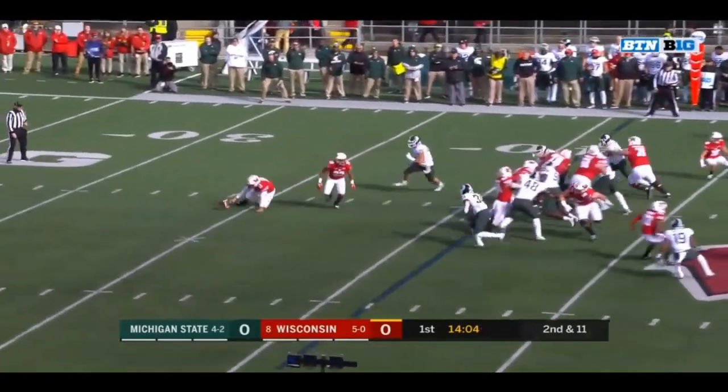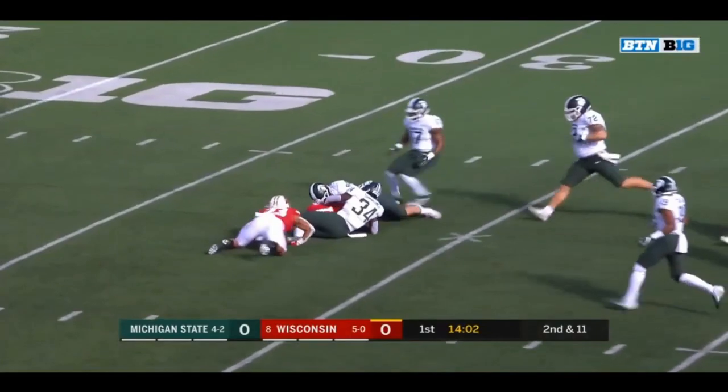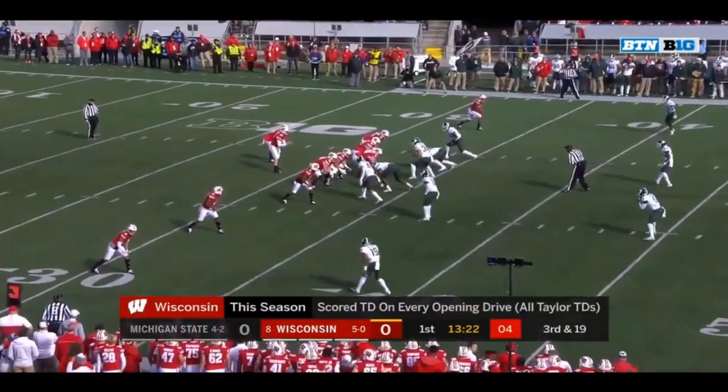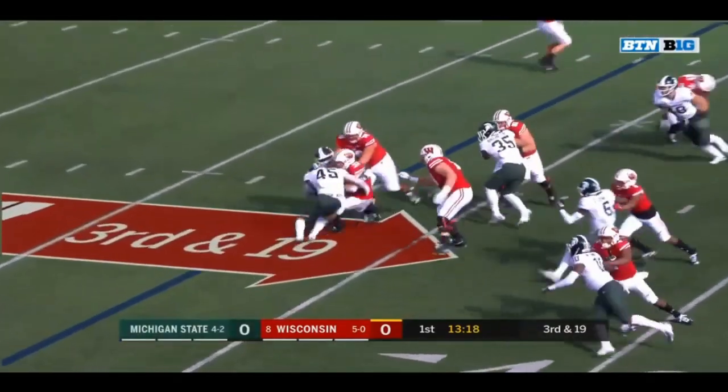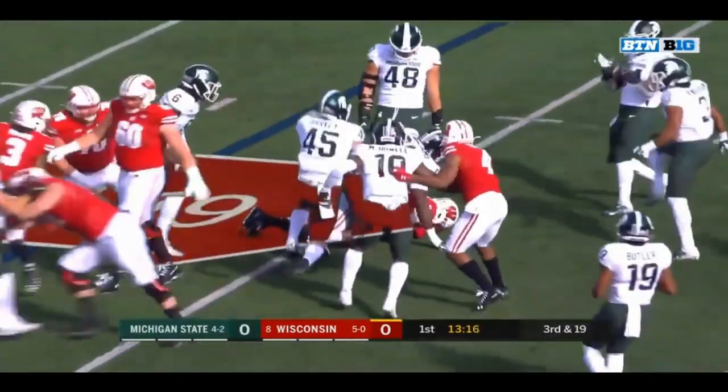Second and 11 and a fumbled snap. Ball loose and Cone just able to pound — touchdown on every opening drive is in jeopardy here on third and 19. Garrick Groshek finds very little room at all.